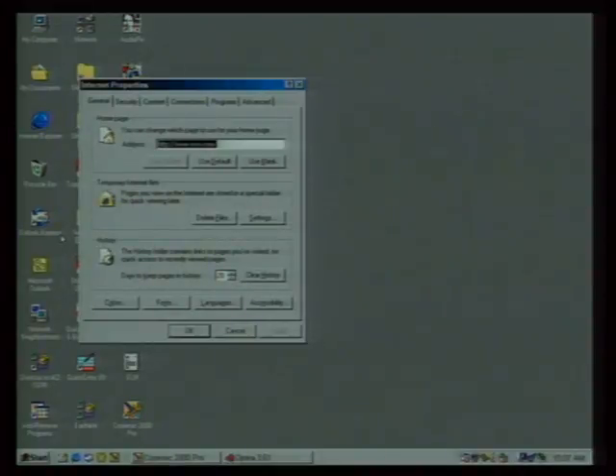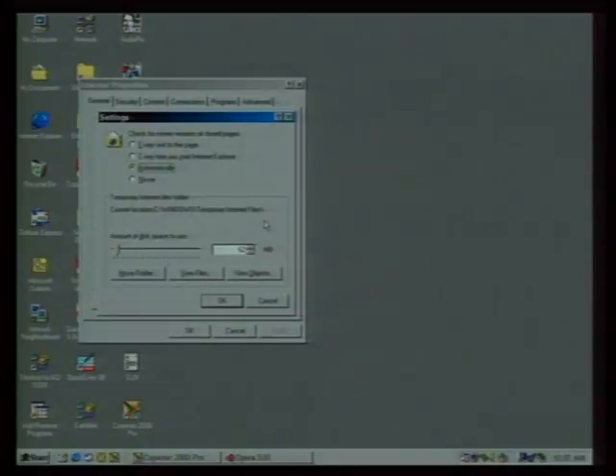Let's talk about some of the options we have. First, you can make adjustments in your browser to make it work faster. Internet Explorer and Netscape both allow you to adjust cache settings and history settings, all of which can speed up performance. The easiest way to find these in IE is to right-click the Internet Explorer icon on your desktop, choose Properties, go to the General tab, and click the Settings button to get into your cache settings.